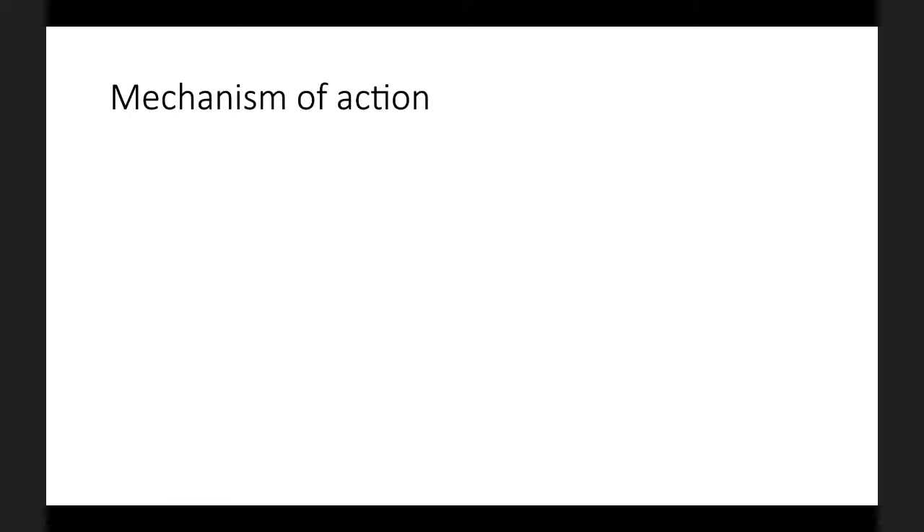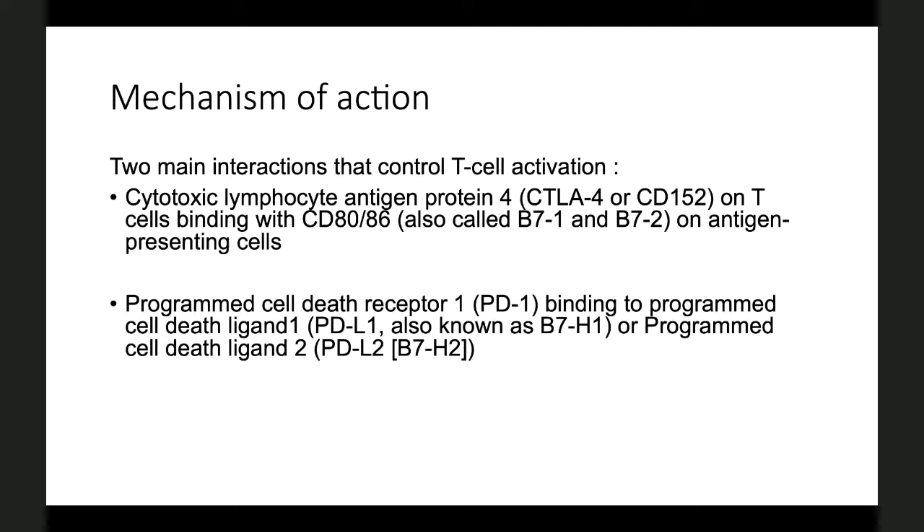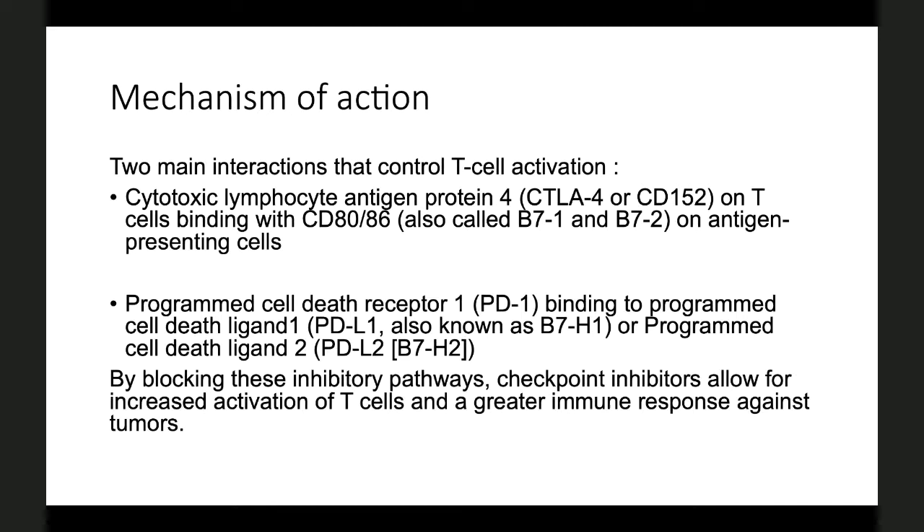Coming to the mechanism of action, there are two main interactions that control T-cell activation. One is the binding of CTLA-4, the cytotoxic lymphocyte antigen protein 4 on T-cells, which binds with CD80 or CD86 — also called B7-1 or B7-2 — on antigen-presenting cells. The other is the programmed cell death receptor 1 binding to its ligands PD-L1 or PD-L2. These mechanisms keep T-cells in check, but immune checkpoint inhibitors are monoclonal antibodies that block these inhibitory pathways, allowing T-cells to become hyperactivated and generate a greater immune response against tumors.